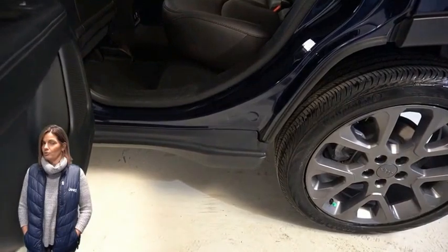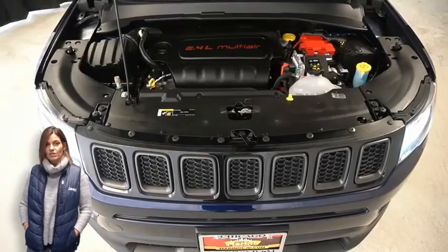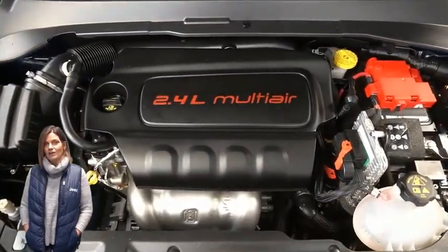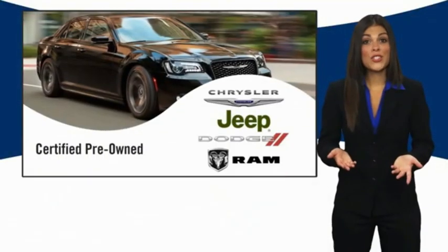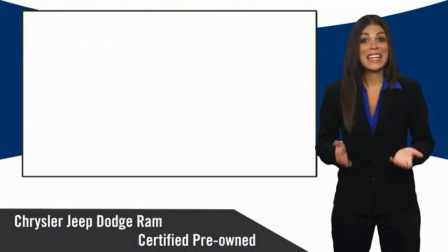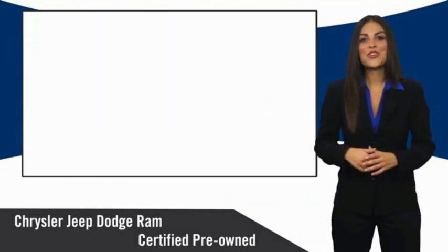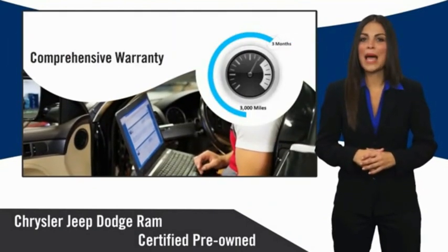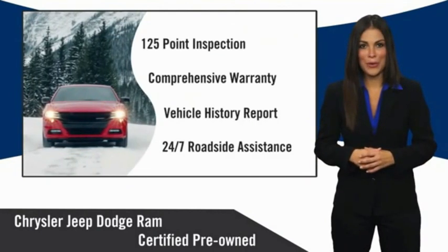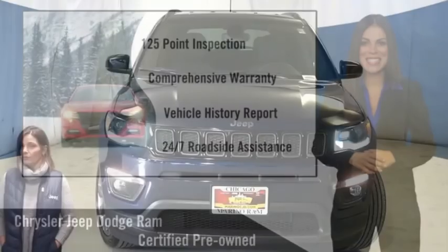Also featured: dual zone temperature control, select terrain system, rear 60/40 folding seats, and a 2.4-liter four-cylinder engine, and so much more. For additional details, visit us at marinecjd.com, stock number D5592. All Chrysler Group certified pre-owned vehicles pass a stringent inspection process, guaranteeing that only the finest vehicles get certified.